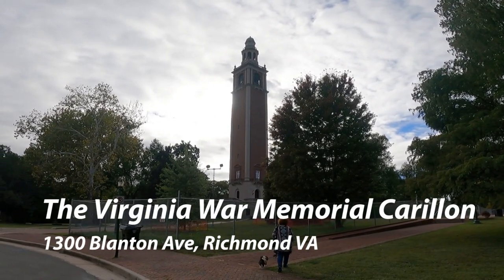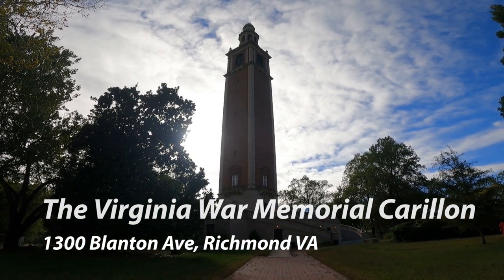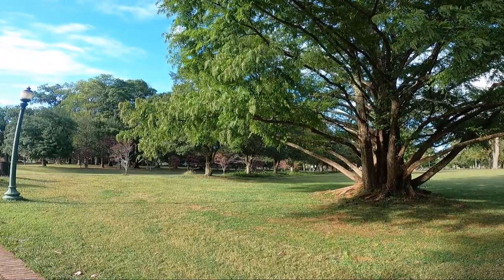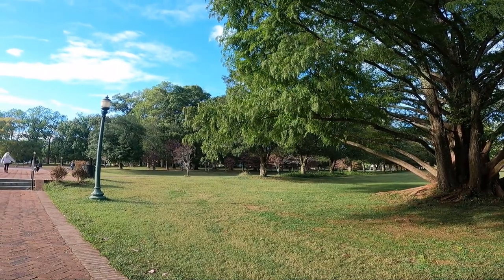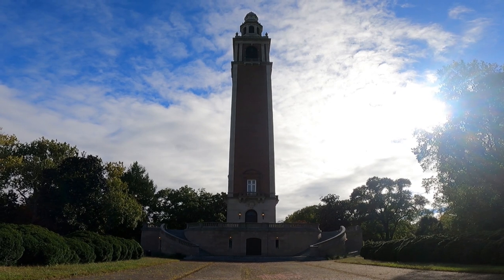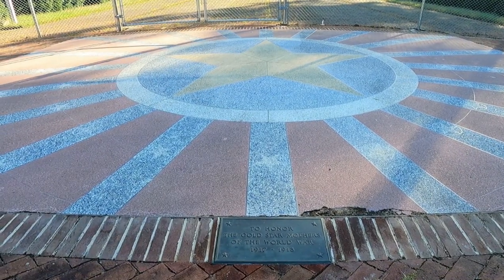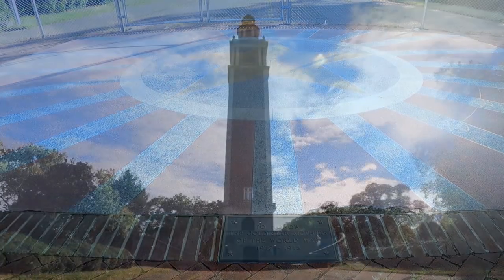Next up was the Virginia War Memorial Carillon, located at William Byrd Park. It's 240 feet tall and has 56 bells. It's played on special patriotic occasions and is also just completing a historic renovation. It's there to commemorate 3,700 men and women from Virginia who served in World War I, and was originally dedicated in 1932.